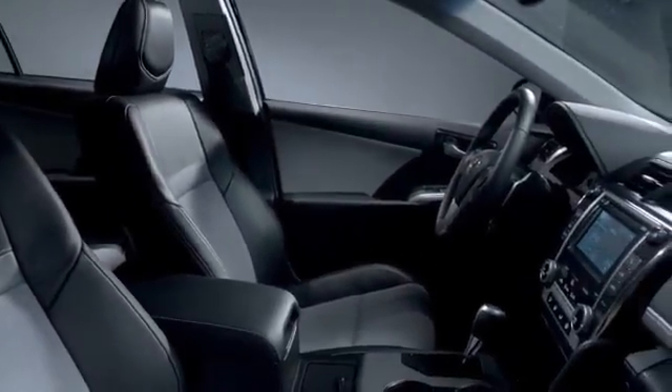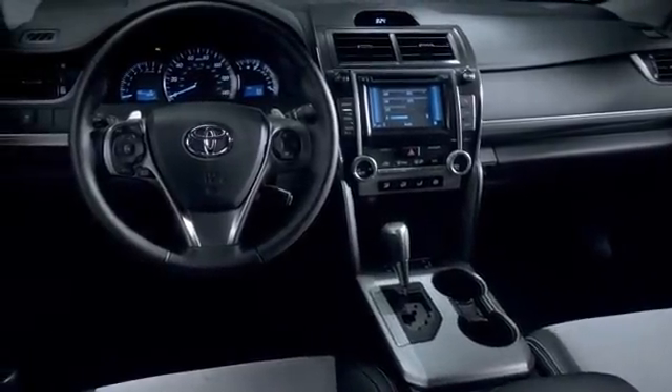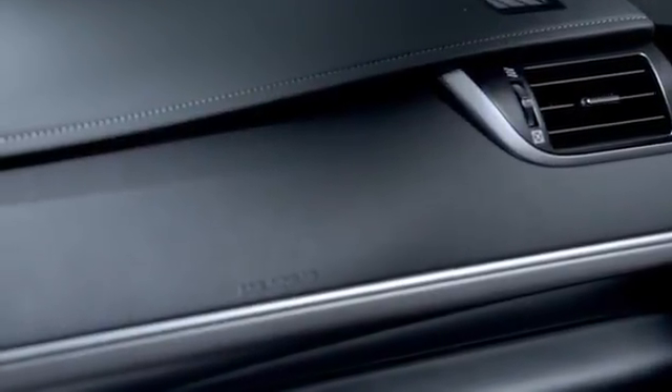On top of keeping you connected, the Camry Hybrid keeps you safe. It boasts all the safety features found on other Camry models, from the fully reinforced impact-absorbing body structure to the 10 standard airbags.